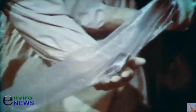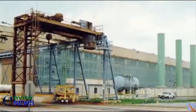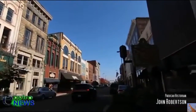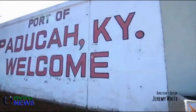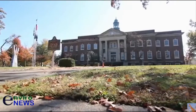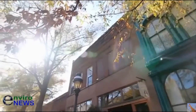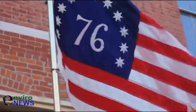Amongst those legacy sites is the gaseous diffusion uranium processing facility at Paducah, Kentucky. Nestled at the intersection of the Ohio and Tennessee rivers lies the quiet city of Paducah, Kentucky, with a population of just over 25,000. Paducah is by no means a major world city, yet just 10 miles outside of its city limits lies a facility that has helped keep America at the forefront of the world's powers.